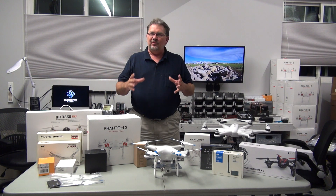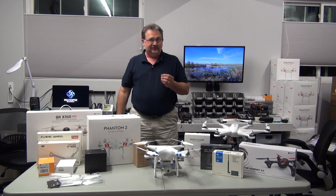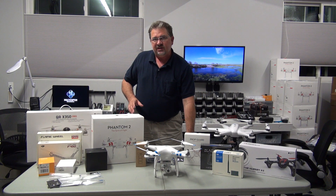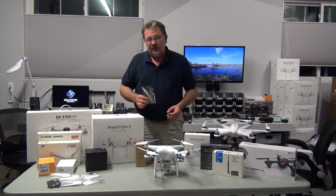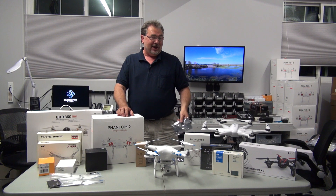Hi, this is Kerry Garrison with Multicopter Warehouse, and I want to take a moment to talk about some of the add-ons, such as the IOS D-mini, Bluetooth units, the AVL-58 thing.